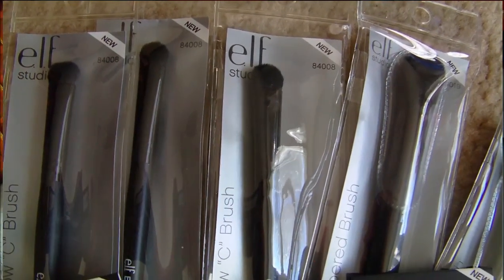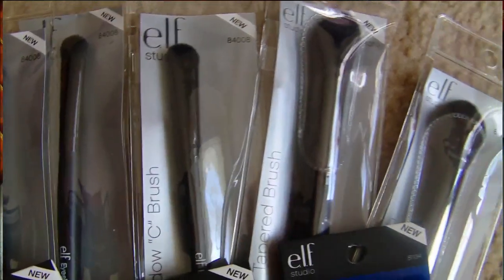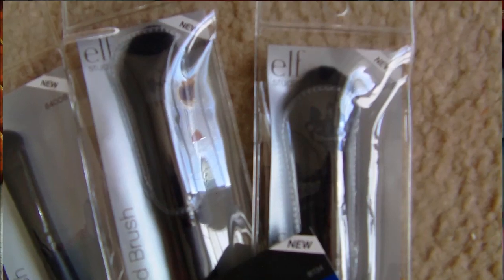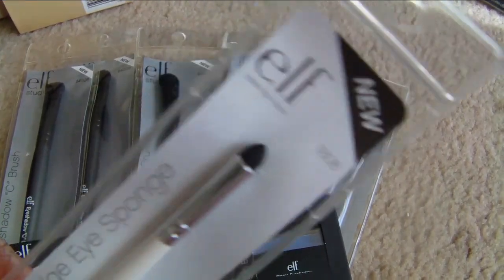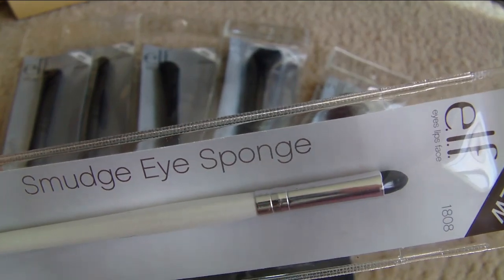I also picked up some Elf makeup brushes from a different Dollar Tree location — I go to multiple locations to find things my regular store doesn't carry. I got three eyeshadow sea brushes and two small tapered brushes, because I always need makeup brushes for my beauty channel. I also got an Elf smudge eyeshadow sponge, which should be great for smudging out eyeliner underneath your eye.